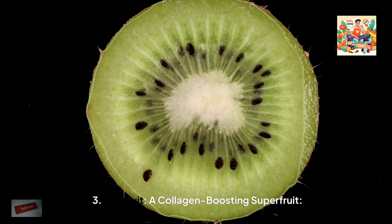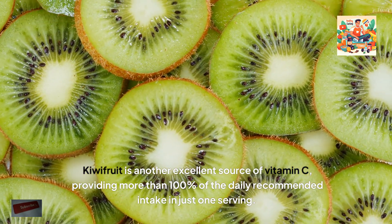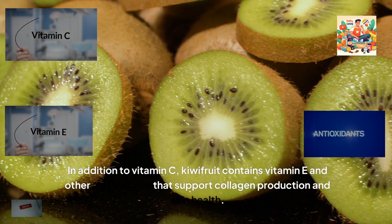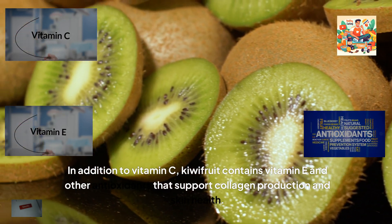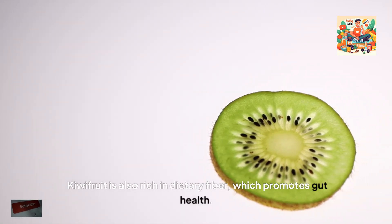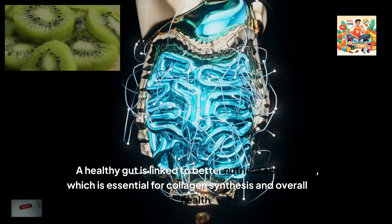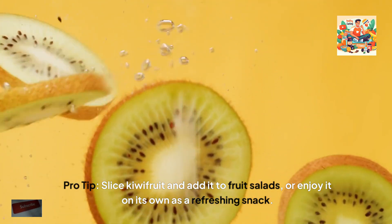3. Kiwi fruit, a collagen-boosting super fruit. Kiwi fruit is another excellent source of vitamin C, providing more than 100% of the daily recommended intake in just one serving. In addition to vitamin C, kiwi fruit contains vitamin E and other antioxidants that support collagen production and skin health. Kiwi fruit is also rich in dietary fibre, which promotes gut health. A healthy gut is linked to better nutrient absorption, which is essential for collagen synthesis and overall skin health. Pro tip: slice kiwi fruit and add it to fruit salads or enjoy it on its own as a refreshing snack.